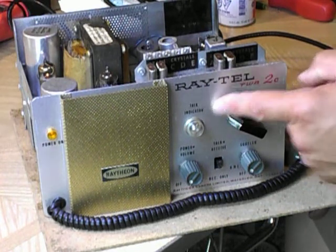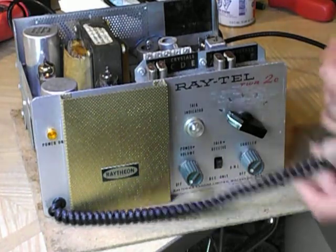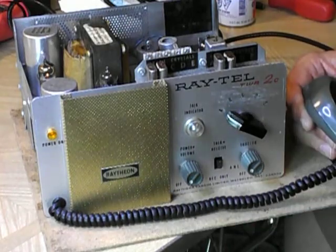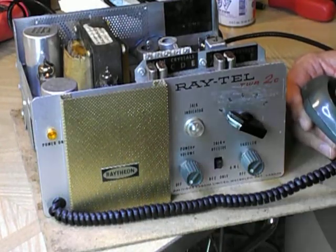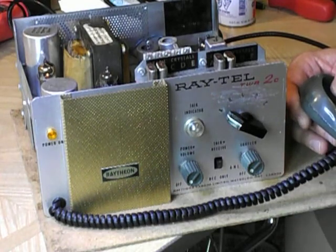It had a lot of use. There's a lot of wear in the faceplate, quite a bit of wear in the mic. The original mic cord was rubber — it was literally turning to dust. You could hardly touch it without pieces coming off.